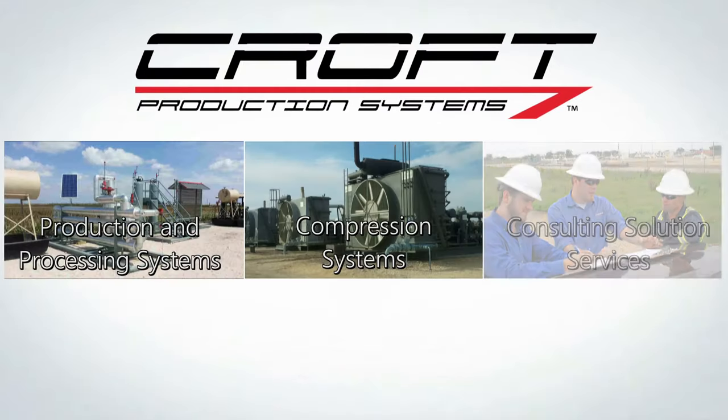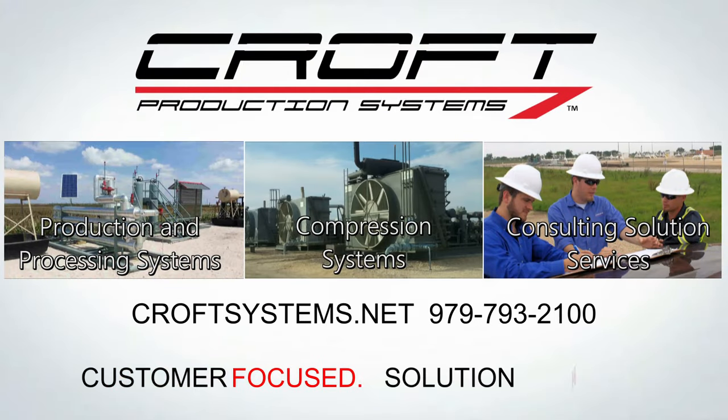Whether you have a long-term project or an immediate need, call Croft. They have account managers and engineers that can answer any questions you may have, and they can get a proposal out to you right away.